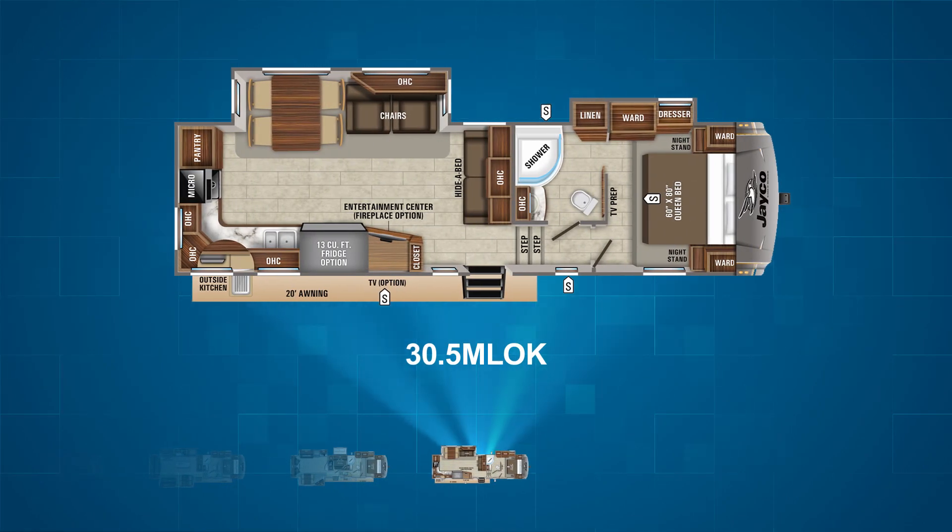Last but certainly not least, we have the 30.5 MLOK. This rear kitchen unit offers a long L-shaped kitchen area along the camp side wall and rear of the RV. On the off-camp wall slide is a freestanding table and some lounge chairs. There's also a hi-lo bed sofa in the main living area.